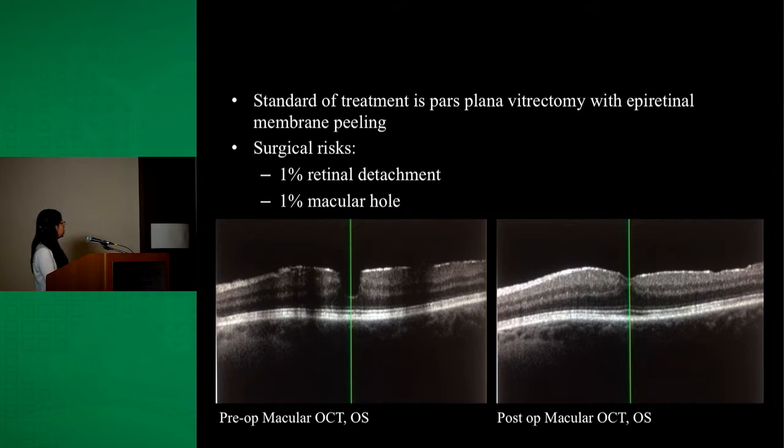The image to your left is an OCT macula of the left eye in a 70-year-old woman with an epiretinal membrane associated with distortion of her foveal depression and macular thickening. The image to your right is the postoperative OCT macula of the same eye two months later, where you can see restoration of the foveal contour as well as improvement of the macular thickening.